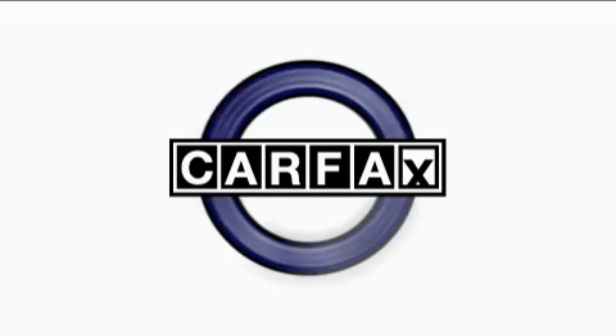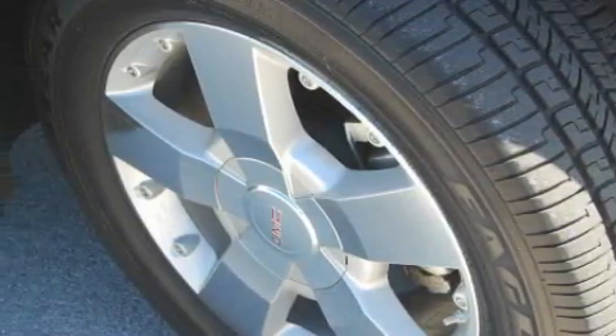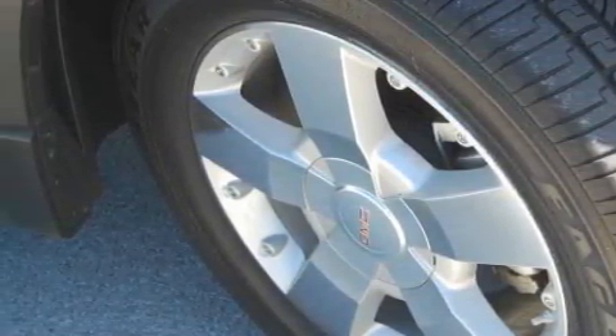This GMC has had only one owner, and it qualifies for the Carfax buyback guarantee. Stop by today and test drive this crossover for yourself.